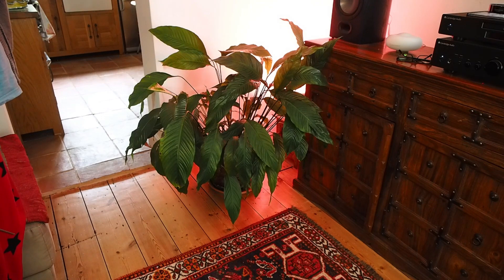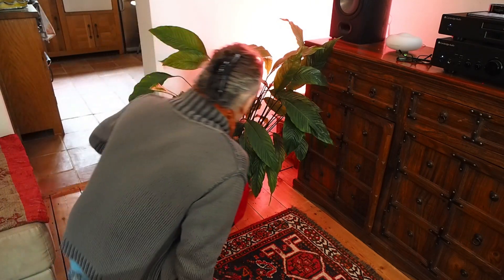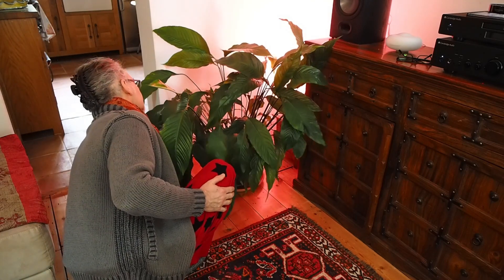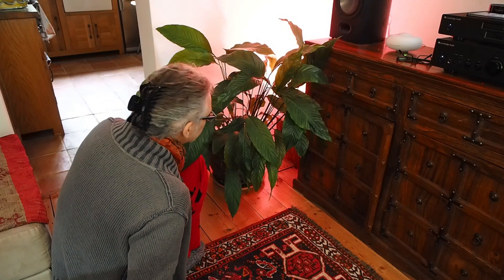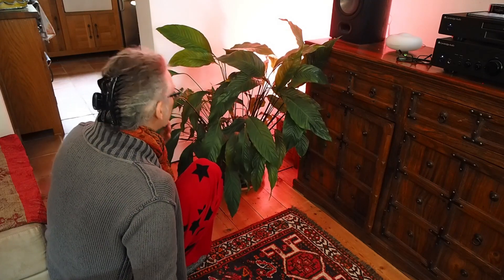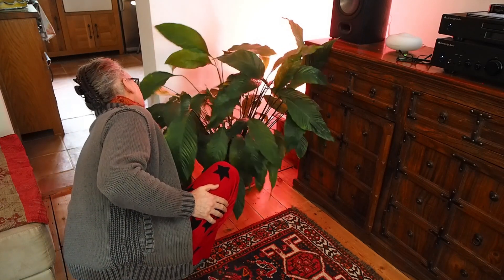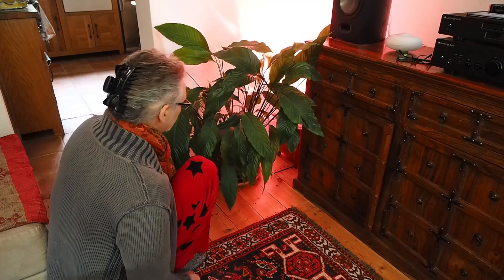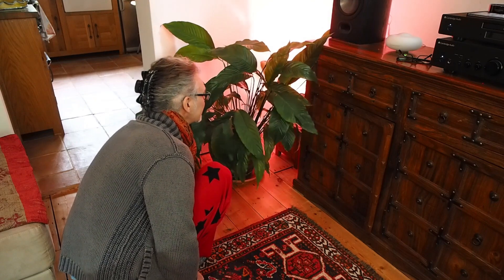So I want to push this back slightly, just slightly. And then I'll probably remove some of the leaves that are encroaching on that cabinet and anything that's hitting the wall. Let's go back a little further, like that.